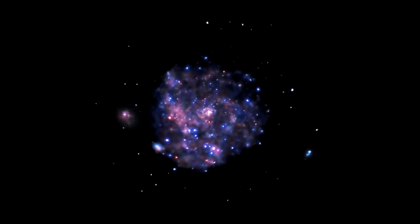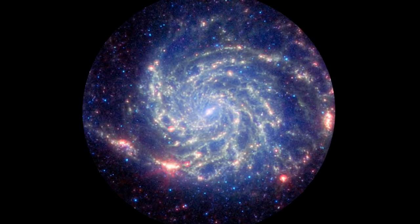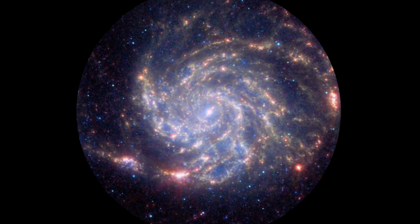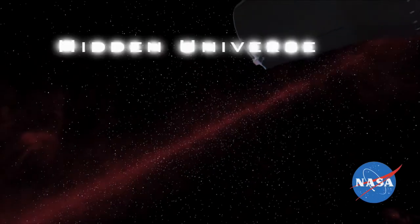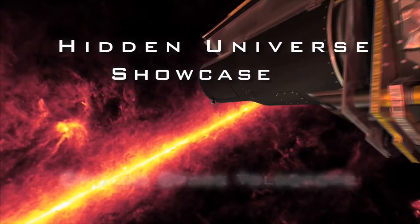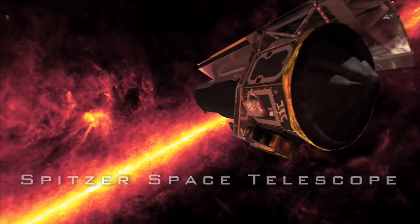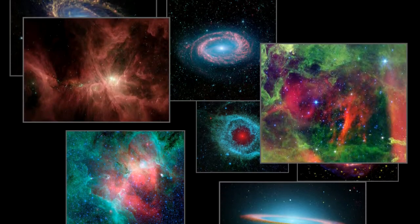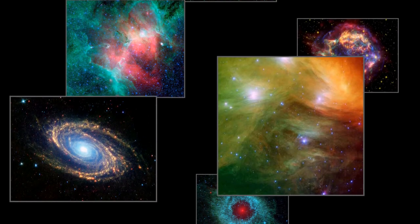To commemorate this International Year of Astronomy, three of NASA's flagship observatories have put a new spin on how we see the pinwheel galaxy. The Hidden Universe Showcase explores exciting new results in infrared astronomy from NASA's Spitzer Space Telescope, with your host, Dr. Robert Hurt.